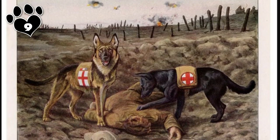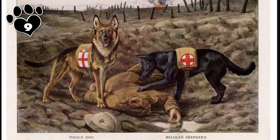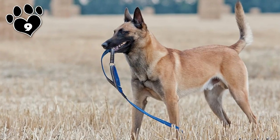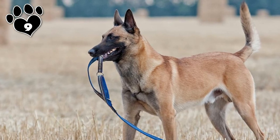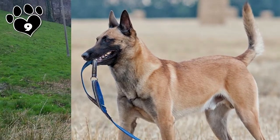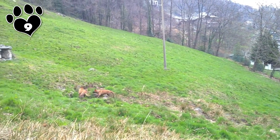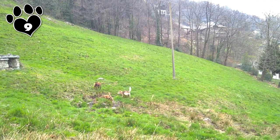9. During World War I, Malinois dogs worked as messengers, pulled small artillery and ambulance cars, and helped the battlefield medics of the Red Cross. By the 1920s, Malinois kennels were popping up all over Belgium, with dogs being bred and shipped to countries all over Europe, South America, the United States and Canada. The breed was added to the American Kennel Club in 1959.